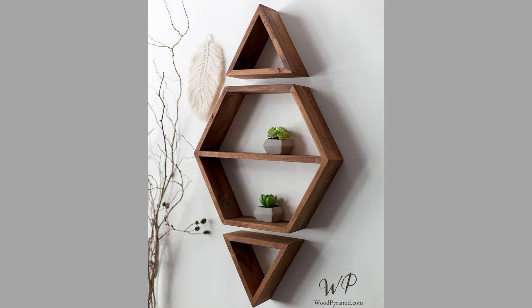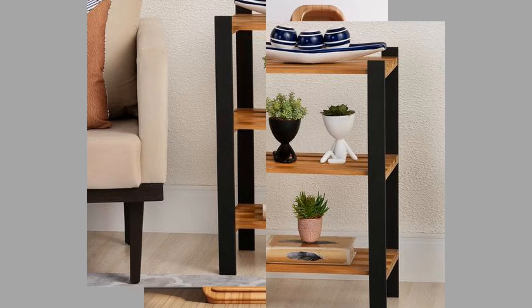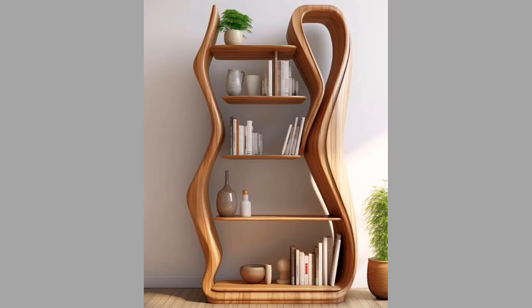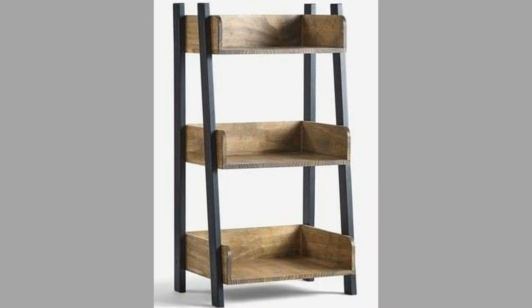Built-in shelving units are custom-designed to fit specific spaces within a home, such as alcoves or recesses. They offer a seamless look and can be tailored to match the overall decor. Built-ins can provide extensive storage while blending effortlessly with the architecture of the home.